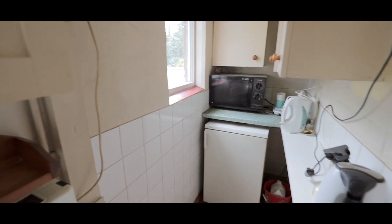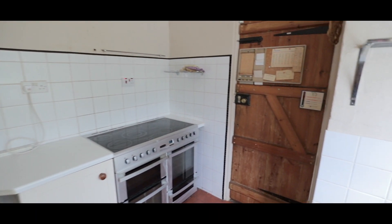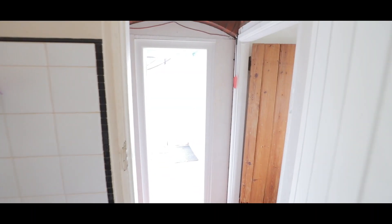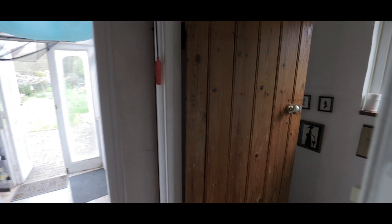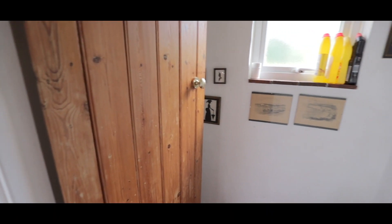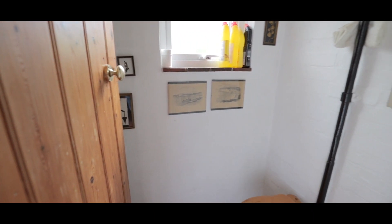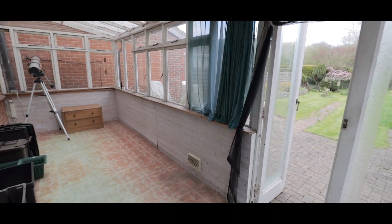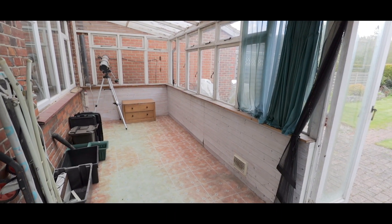As you can see, whilst in good condition the property could benefit from some cosmetic upgrades. Next we're into the conservatory with access through double patio doors onto the rear garden.